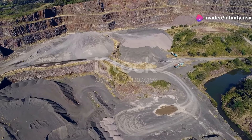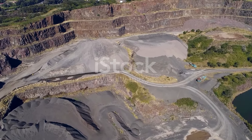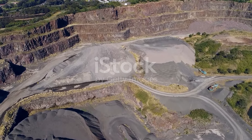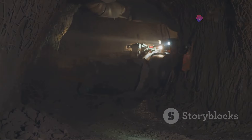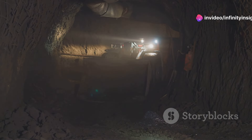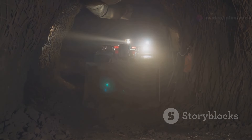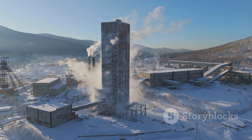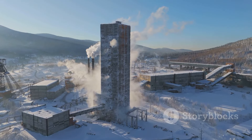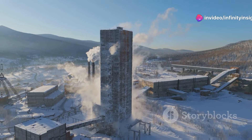Over the decades, the Kiruna Mine has evolved from a series of open-pit excavations to a vast underground network of tunnels and shafts. The mine's operations are a marvel of modern technology — remote-controlled drilling rigs and massive hauling trucks work tirelessly in the dimly-lit tunnels. The Kiruna Mine is a testament to human ingenuity and our ability to adapt to challenging environments in pursuit of the earth's hidden treasures.